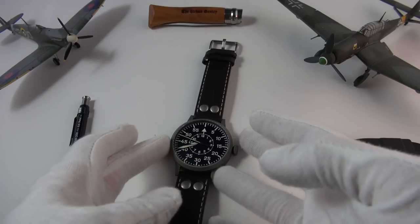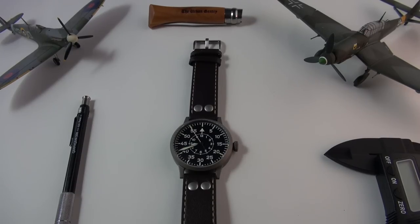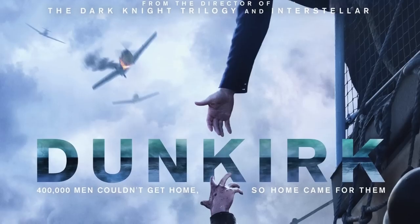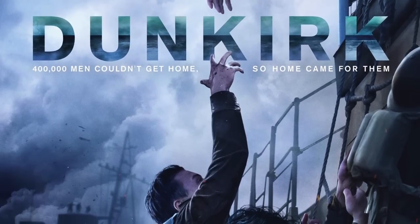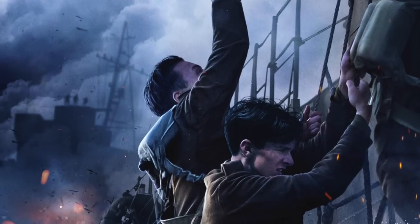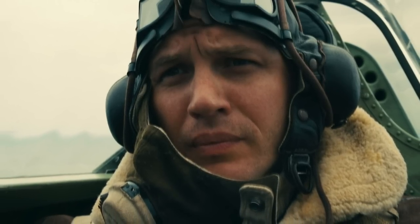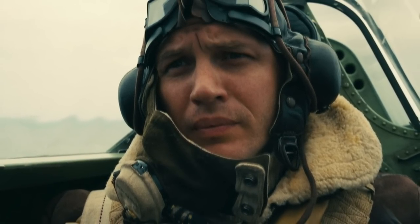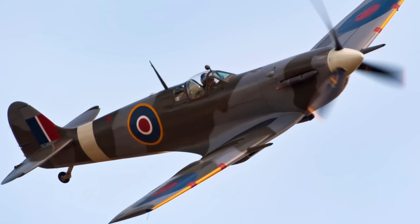We're not only going to be reviewing this incredible flieger from the German manufacturer, we're also going to be discussing the watch from Dunkirk. If you're not familiar with the latest Christopher Nolan film — I'm a big Christopher Nolan fan — it was released a couple of weeks ago. I loved the way that an Omega watch was featured, worn by Tom Hardy's character who was a Spitfire pilot having incredible dogfights with Messerschmitts in the skies over Dunkirk.